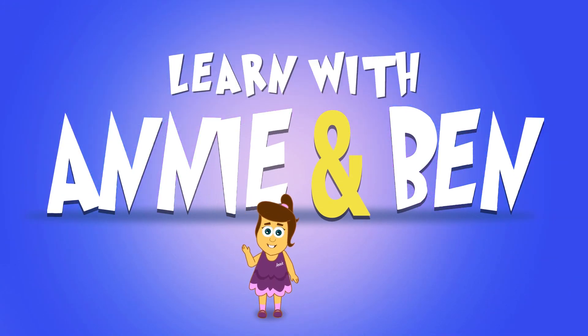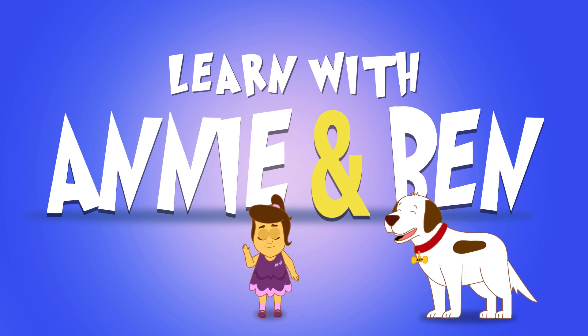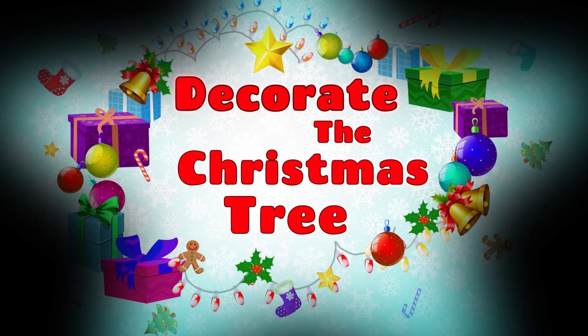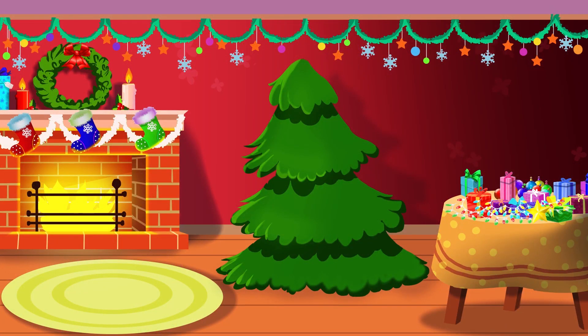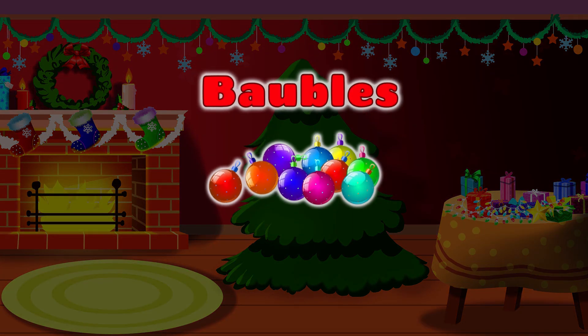Yay! Learn with Annie and Ben! Decorate the Christmas tree! What should we put first? Bobbles! Bobbles!